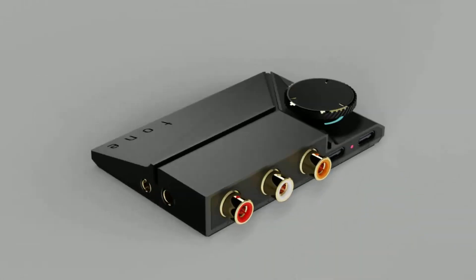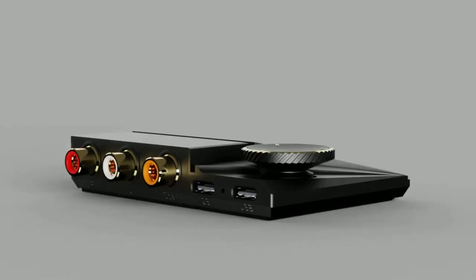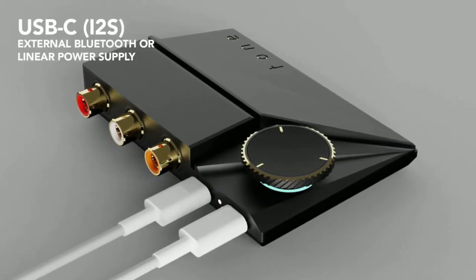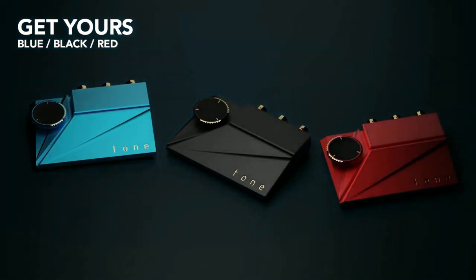The Tone 2 Pro's aluminum enclosure incorporates a hybrid digital and analog volume control knob, allowing you to rely entirely on analog signal attenuation for accurate sound reproduction. With not one but two USB-C ports, you can connect a 5V linear power supply to the second USB-C port while having USB-C data on the first for excellent power noise isolation.